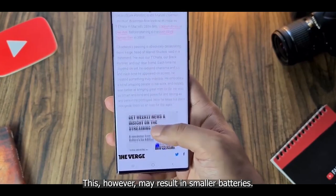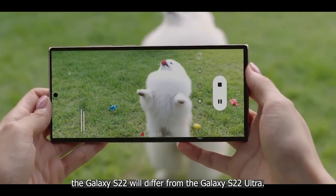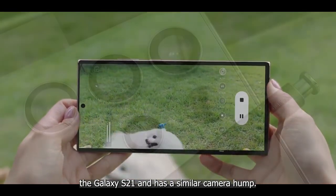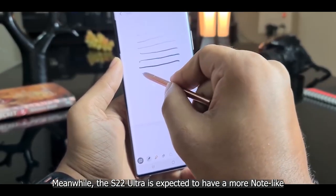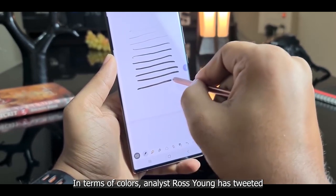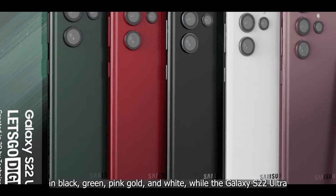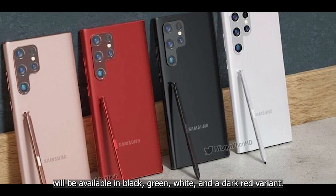However, being thinner may result in smaller batteries. According to information from an alleged former Samsung employee obtained by Let's Go Digital, the Galaxy S22 Ultra is expected to have a more Note-like design. In terms of colors, analyst Ross Young tweeted that the Galaxy S22 and S22 Plus will be available in black, green, pink gold, and white, while the S22 Ultra will be available in black, green, white, and a dark red variant.